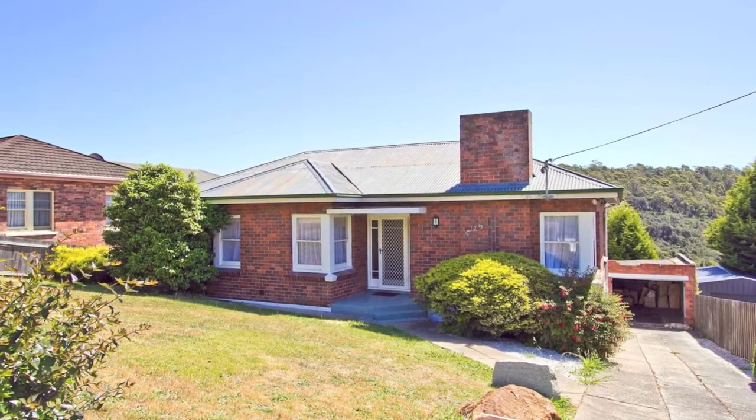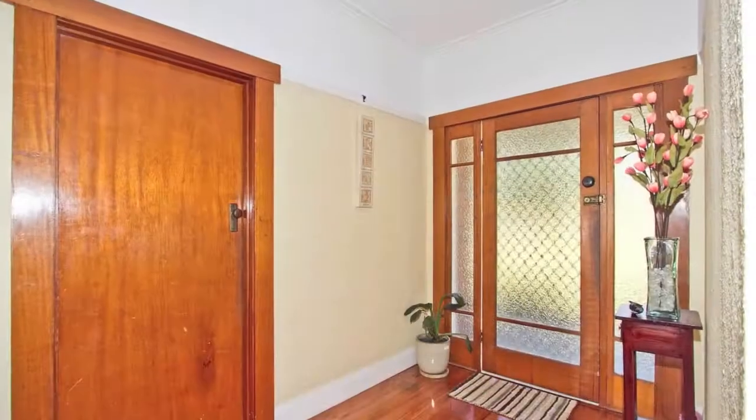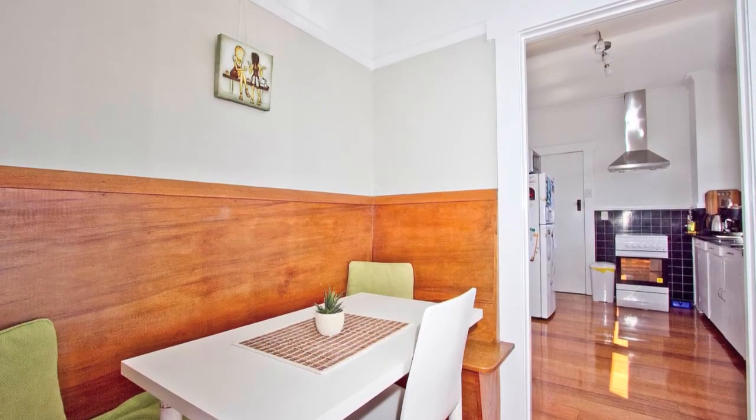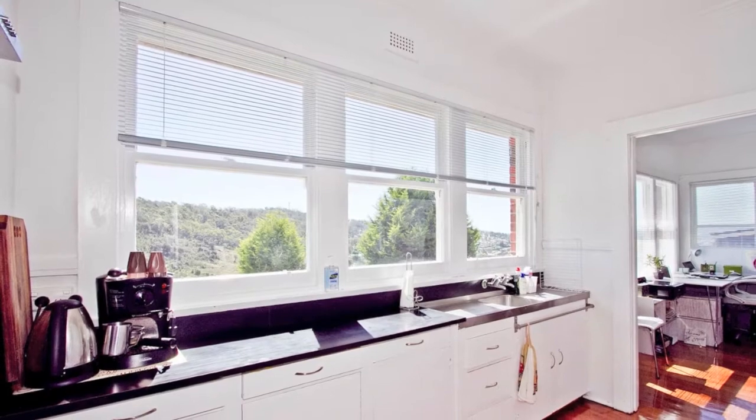A classic 1950s brick home in great condition. Enter the hallway with double glass doors to be greeted by polished oak floors and fresh white paintwork.